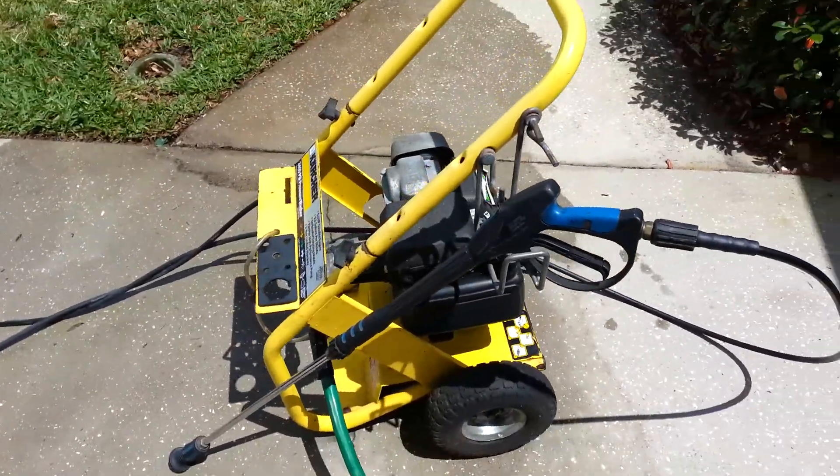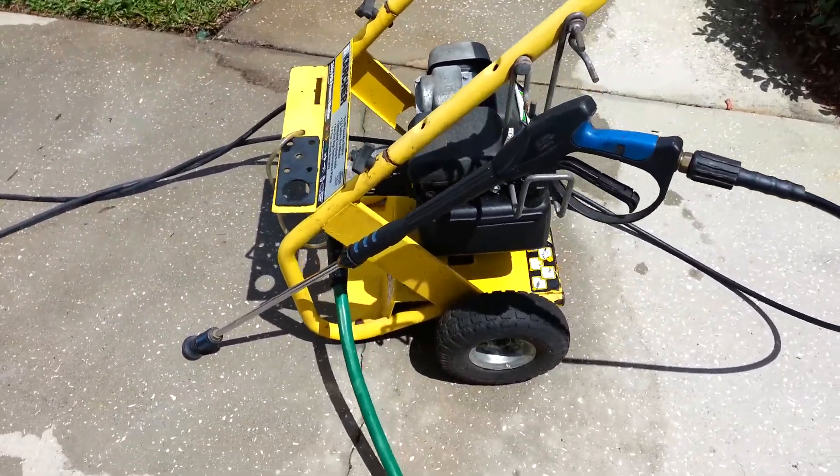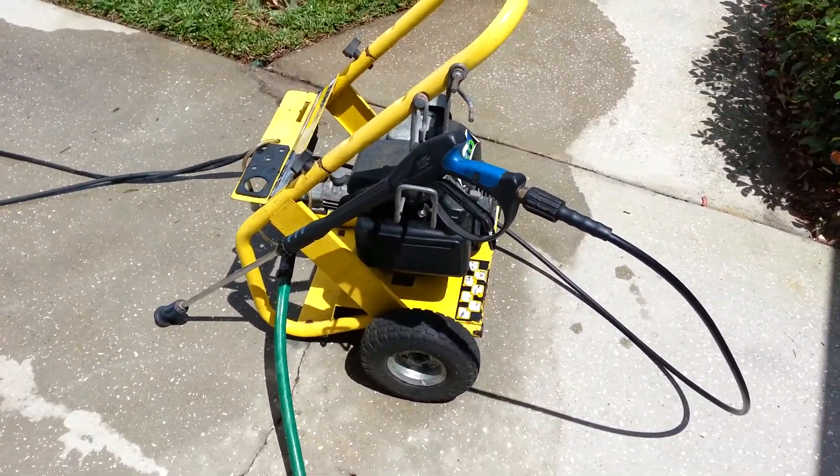Selling it for $250. The Honda motor is a 5 horsepower. Give me a call.